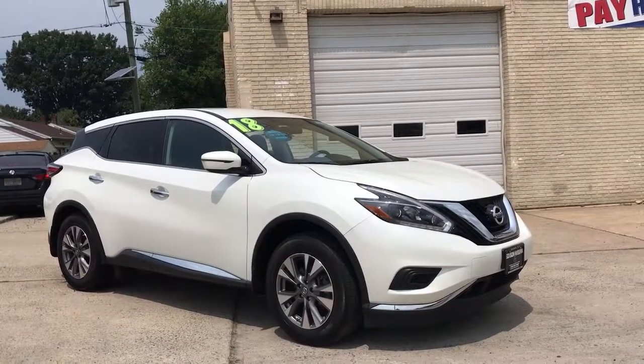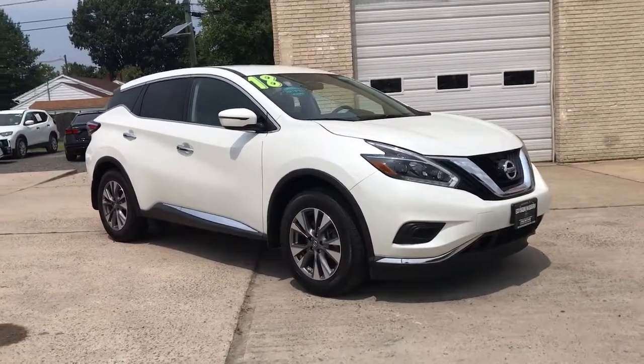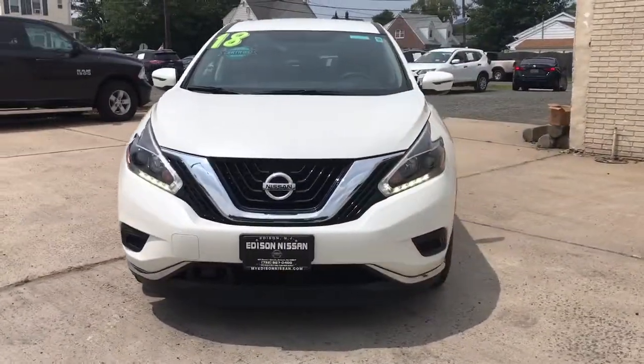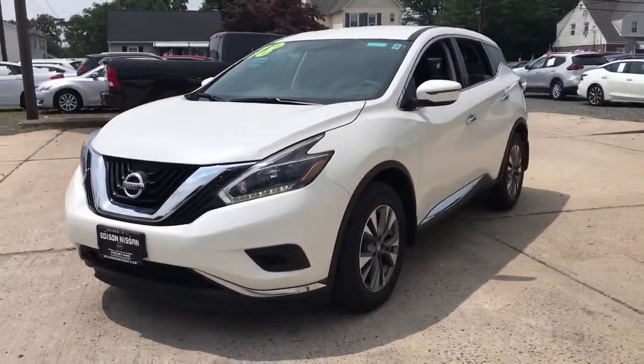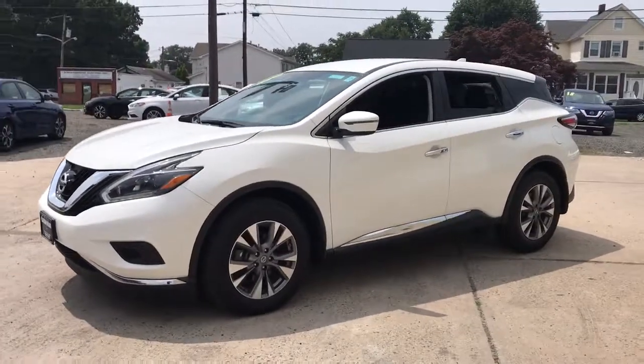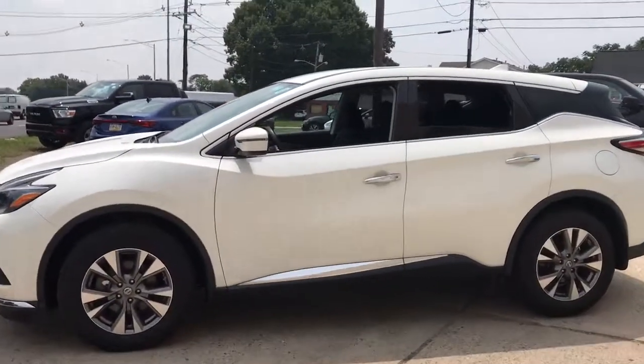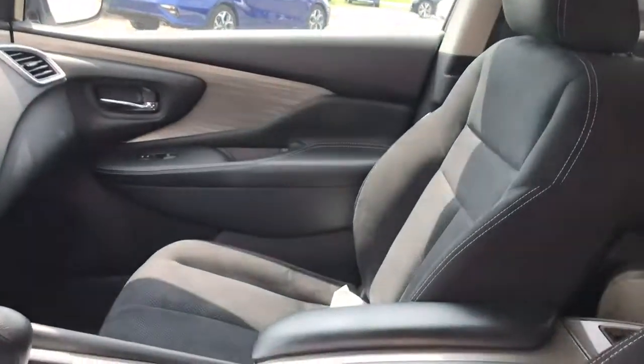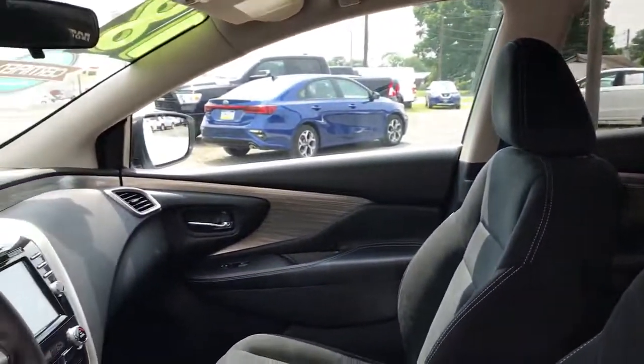Here is a wonderful 2018 Nissan Murano. With less than 15,000 miles on the odometer, this vehicle stands out from the rest. Make even the most ordinary task a pleasure in this stylish Murano. This well-equipped midsize crossover delivers an exceptionally refined interior with plenty of cargo space and a smooth, relaxing ride that leaves you relaxed and recharged.